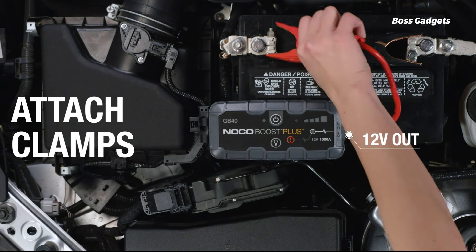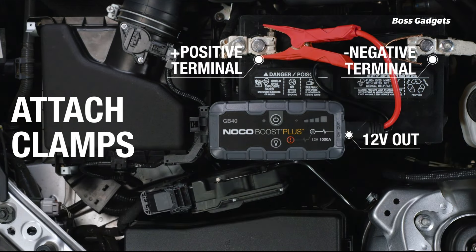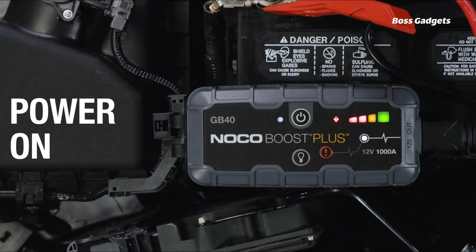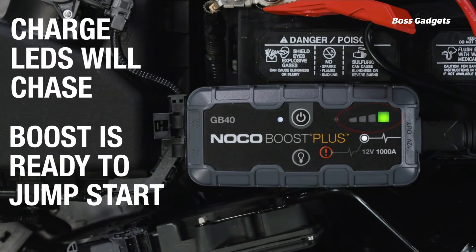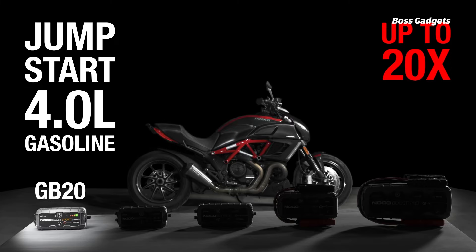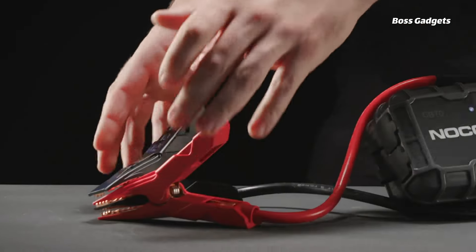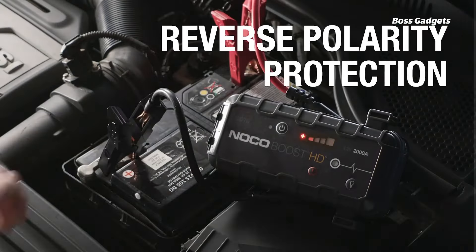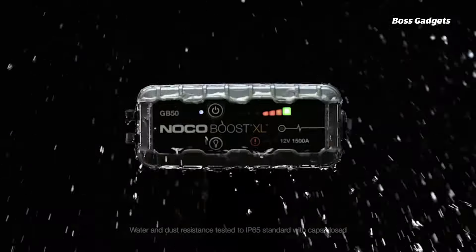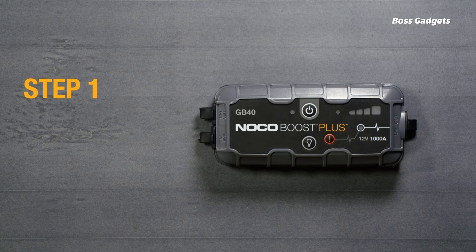Never be stranded by a dead battery again with the NOCO Boost Plus GB40 1000A Ultra Safe Car Battery Jump Starter. This powerful yet compact jump starter delivers 1,000 amps of force, providing up to 20 jump starts on a single charge for gasoline engines up to 6.0 liters and diesel engines up to 3.0 liters. With spark-proof technology and reverse polarity protection, the NOCO allows for safe and easy jump-starting without risk of incorrect connections. Its lithium battery design neatly stores the cables for effortless packing.